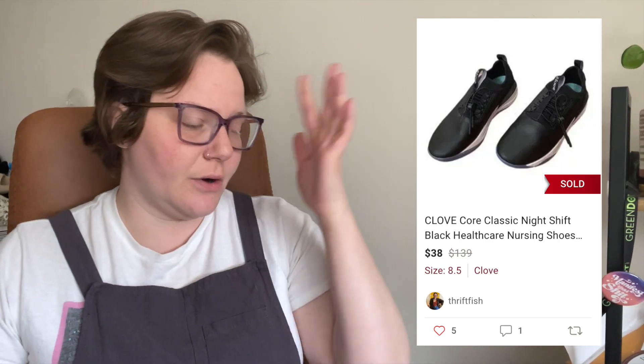First up is a pair of Clove Core Classic Night Shift black nursing shoes. These are styled for nurses and healthcare workers but anyone can wear them — just really comfortable shoes. It's the first time I've found them at the thrift store. They sold after 12 days of being listed for $38 with a $2.02 shipping discount, so I got $28.38.